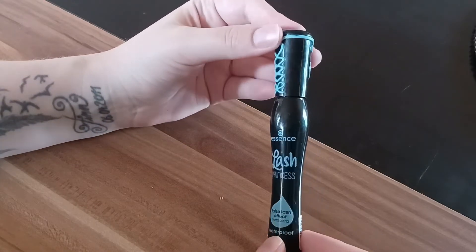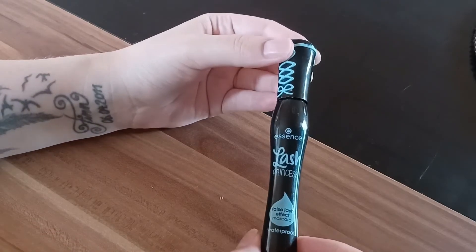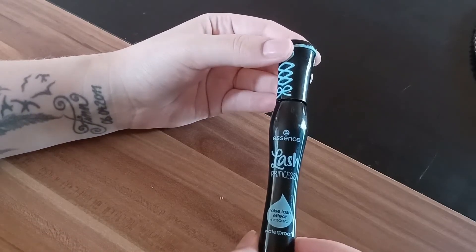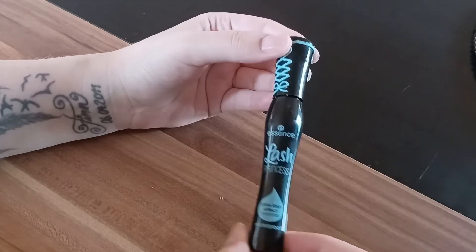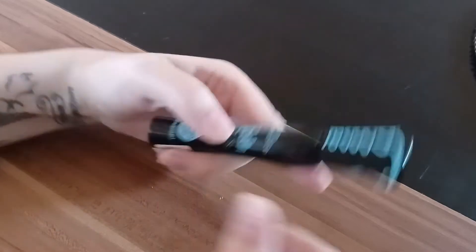They have different ones but this is the one I'm always using because it is waterproof. You can go in the rain, you can go to the pool, anything. If you cry tears, nothing is going to get this mascara off so easy.